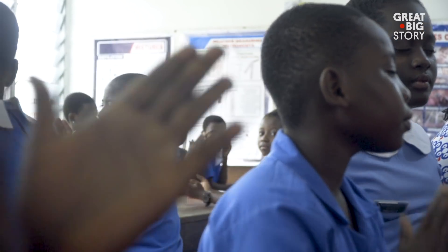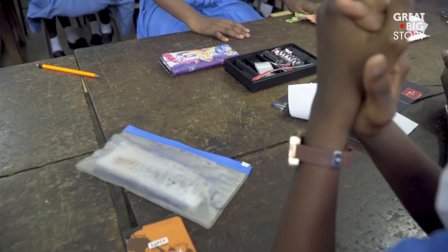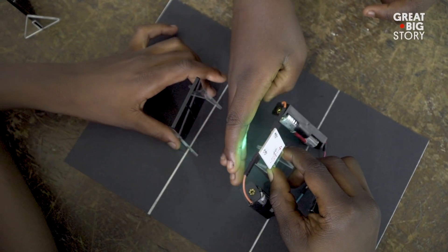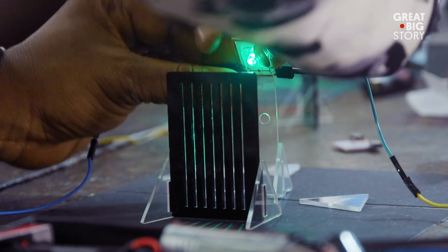Good, clap for yourselves. Now the second activity. You can use anything in the science set to make things that can help people — like a security detector or an alarm.